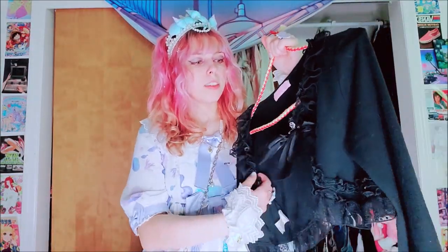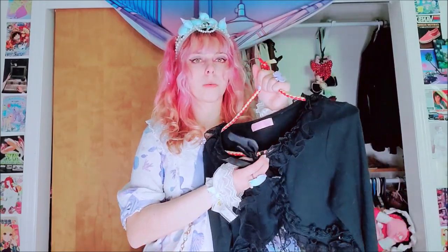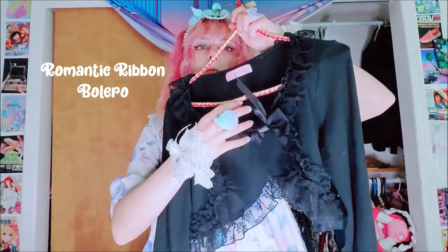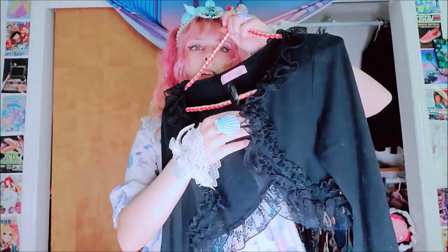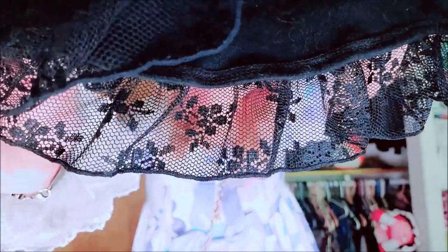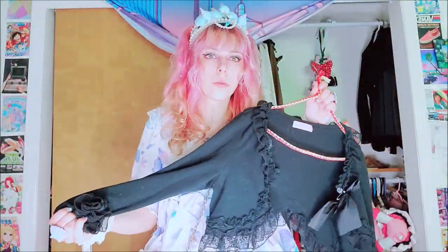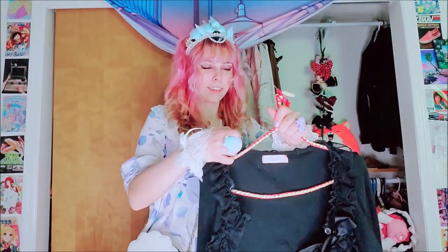This blouse isn't attached, but this is just another black bolero. It's really cute — it has this nice silky bow kind of thing, and then the lacing is some nice flower lace. It's really pretty. This is just another casual one I go for a lot.